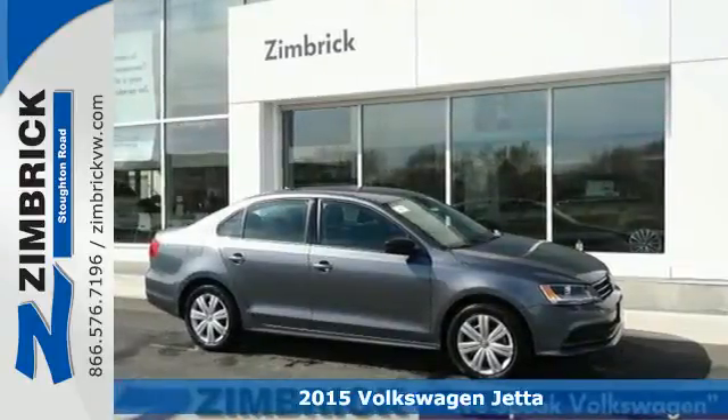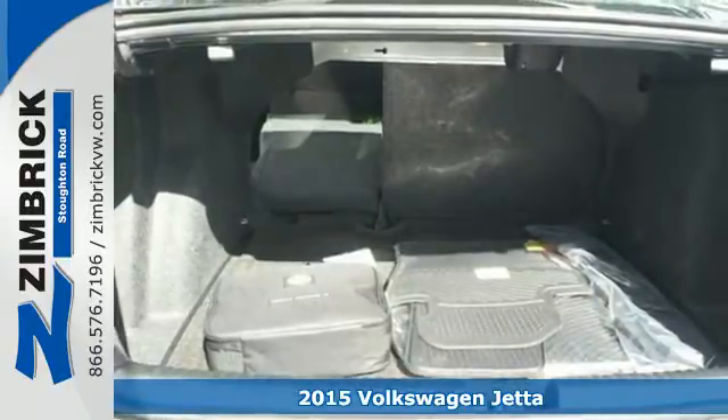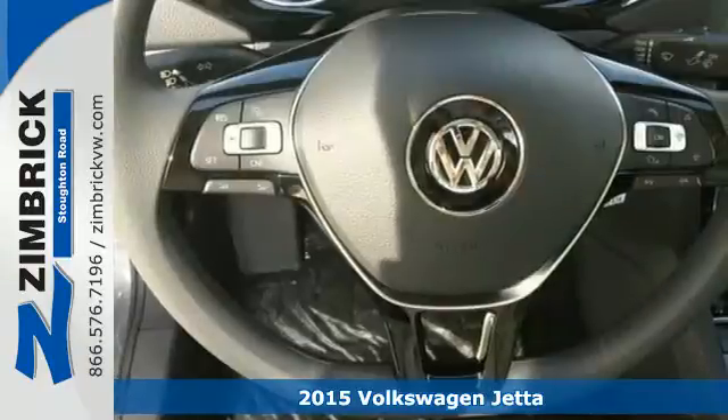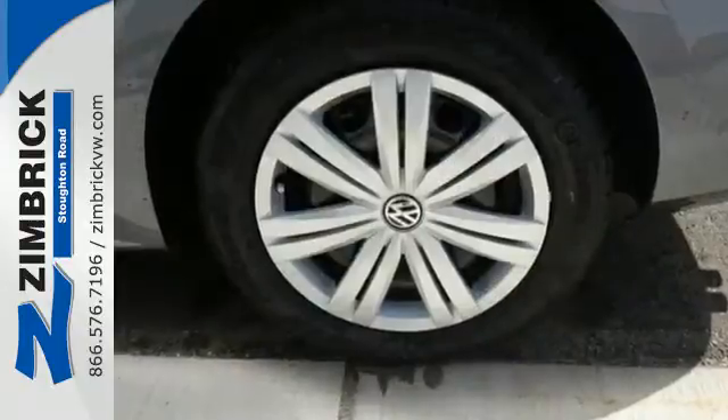Here's a 2015 Volkswagen Jetta. This stylish ride comes well equipped with keyless entry, Bluetooth, and a multifunction steering wheel. It has stability and traction control, an intelligent crash response system, and heated mirrors.